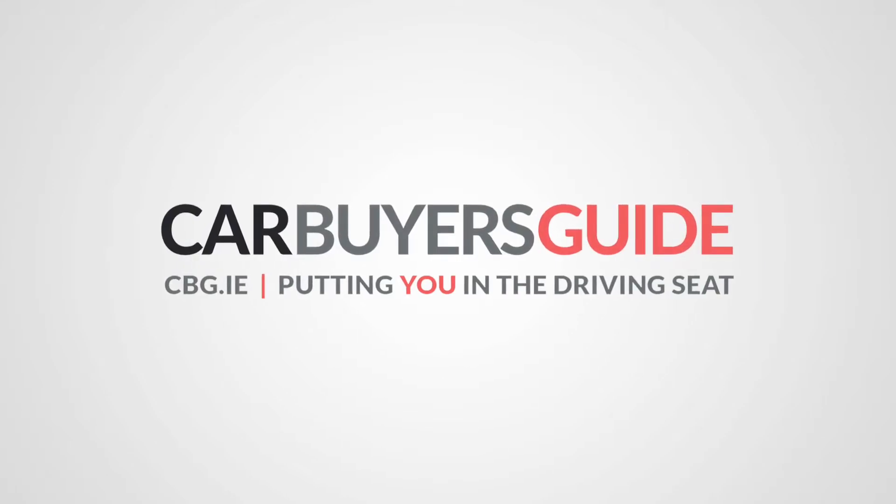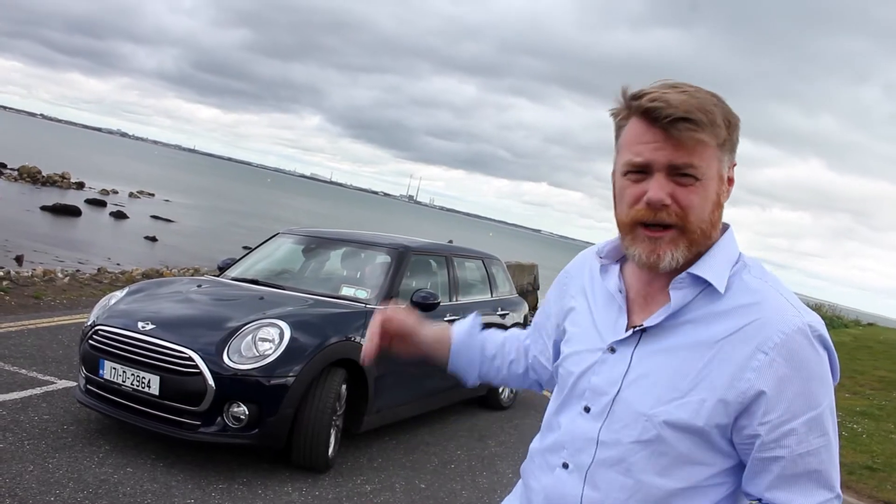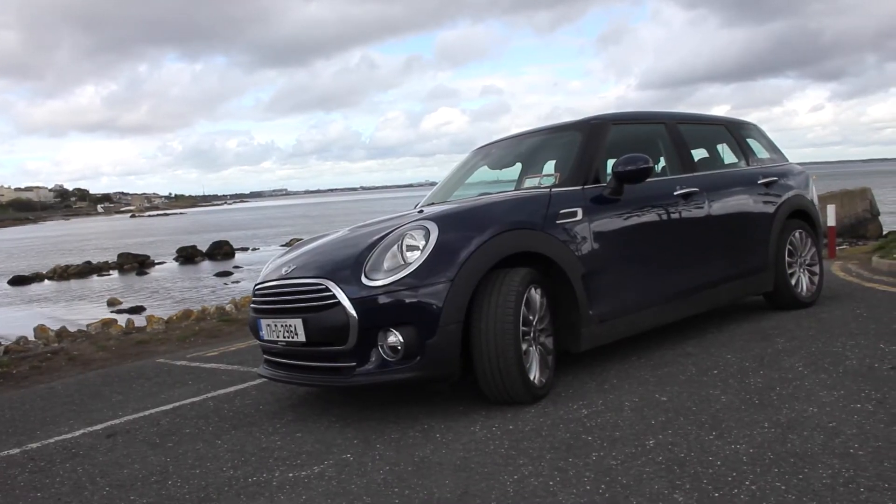This folks is the Mini 1D Clubman, which means an extended version of a Mini — a hell of a lot more practical, and not a bad looking car either.